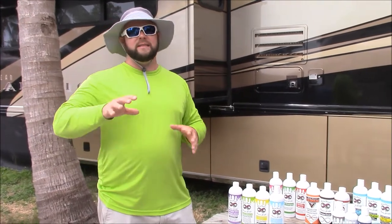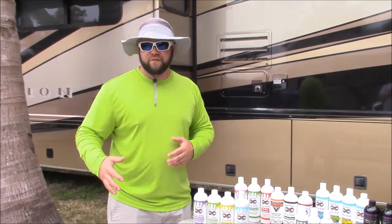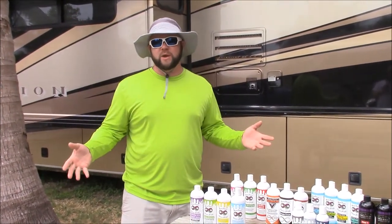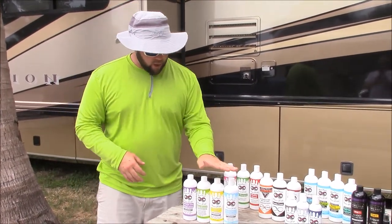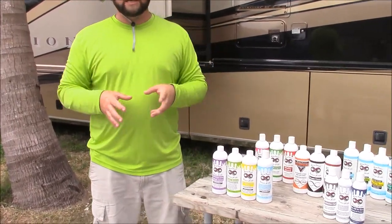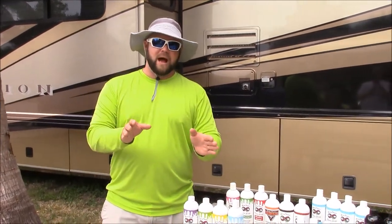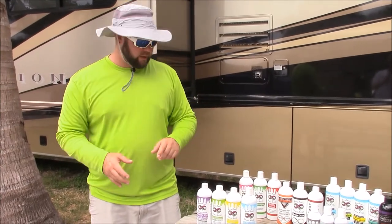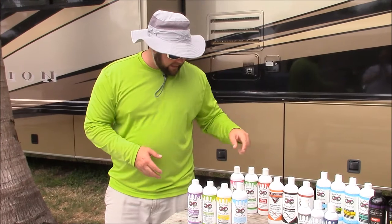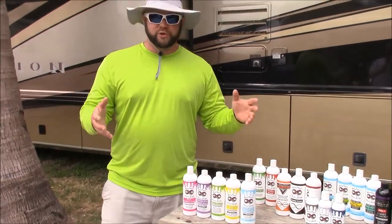I would rather sell you exactly what you need and you get the best end result from it, than try to peddle you more stuff to add on a shelf that you're never going to use anyway. So I offer you fewer offerings that get you better results. If you're looking to just get started with my line, this really will get you going. The only other thing I would add, if you want to buy as little as possible but still want a thorough end result, would be the Perfect Soap.